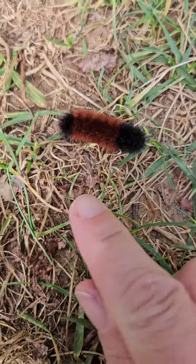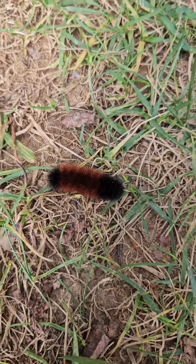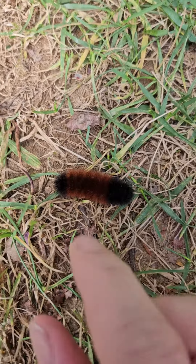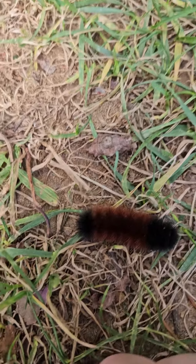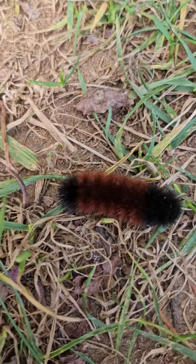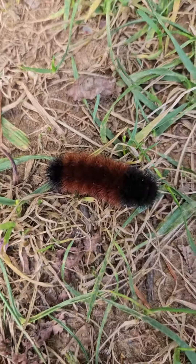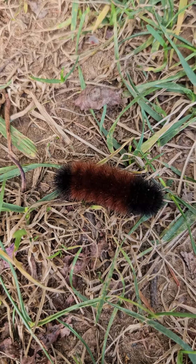As you can tell, the front part here is black — that means a cold, hard, snowy winter. The middle part is kind of like a burgundy color, which means it's going to be mild. And as you can tell by the end, it is black, which means that winter is going to go out with a bang — cold and snowy here in the Appalachian Mountains in western North Carolina.